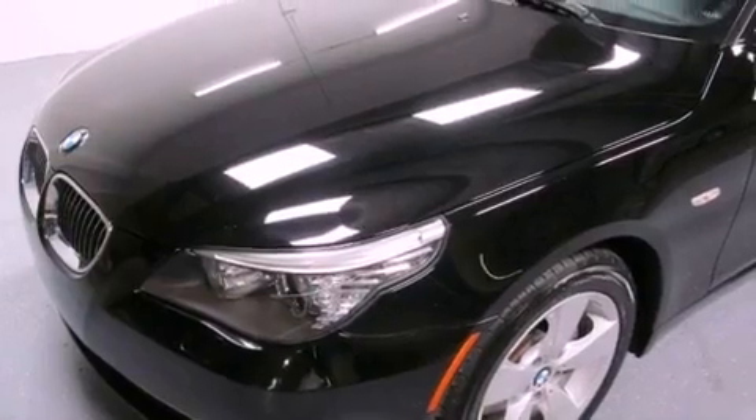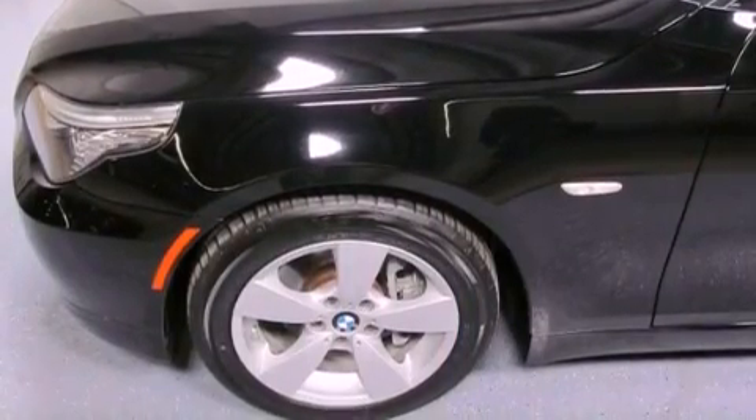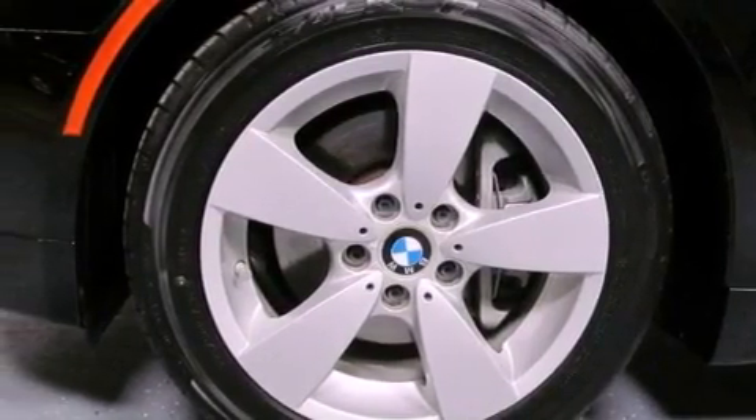Its top features and packages include the premium package, a cold-weather package, X-Drive, BMW Assist, Comfort Access, and satellite radio.